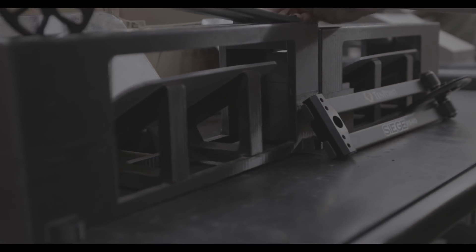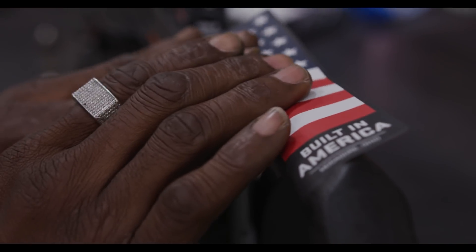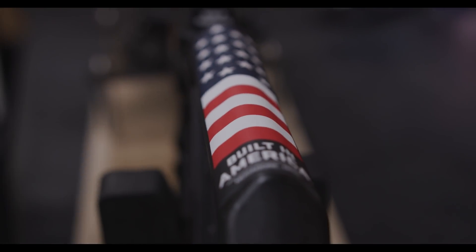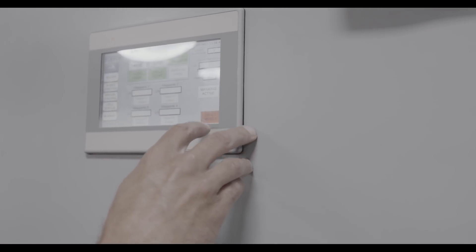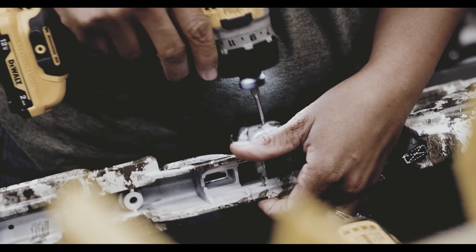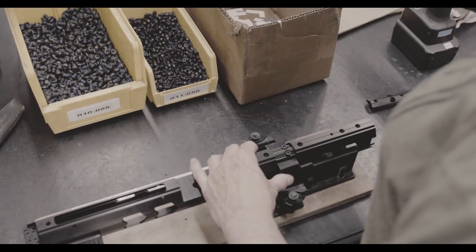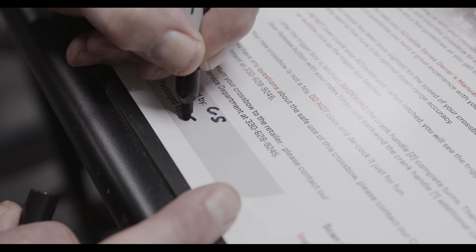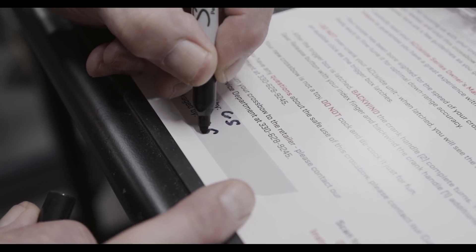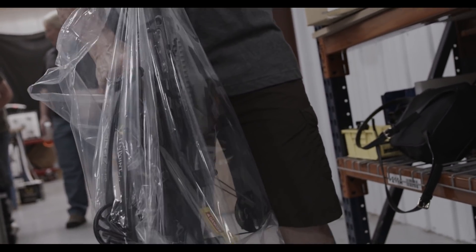While many crossbow companies have moved production overseas and received pre-assembled crossbows ready for shipment, TenPoint continues to build and test their crossbows right here in America. Doing so allows them to monitor and control the entire production process — from using only the best parts and materials to integrating custom design technology — ensuring a high-quality finished product that is delivered on time to the hands of consumers.